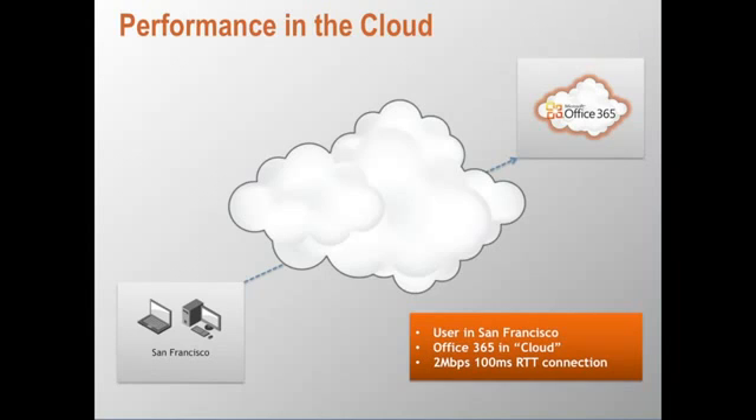Performance is one of the key considerations when it comes to deploying software as a service applications in the cloud. Both private and public clouds share the same fundamental challenge of maintaining performance as you increase the distance between the users and their applications. To demonstrate the performance challenge with applications in the cloud,